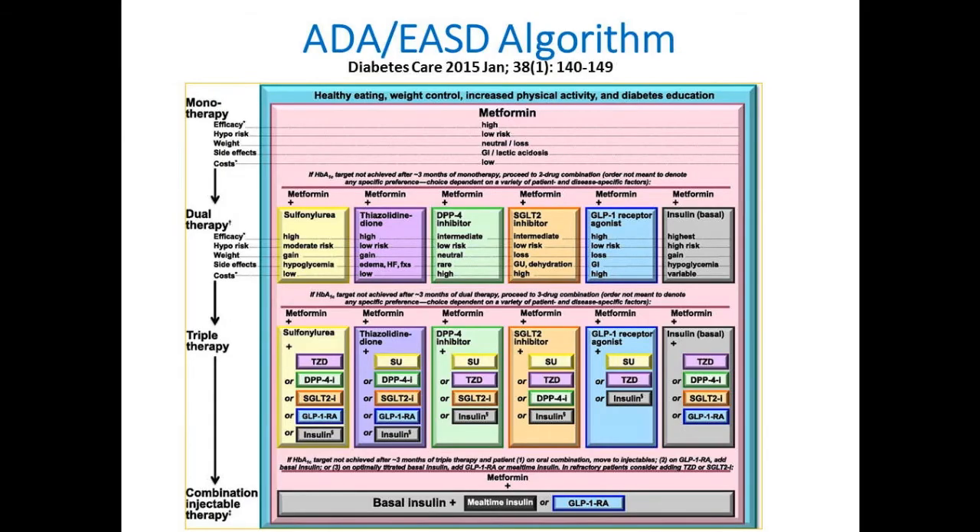How many of you have seen this ADA algorithm? The newest version was just released. In general, the American Diabetes Association algorithm supports what all of us know: lifestyle is incredibly important, not just for hypertension but for diabetes. Metformin is the first-line drug for basically every type 2 diabetic. You have to think of a reason not to use metformin. If people can tolerate it, it should be used as first line.